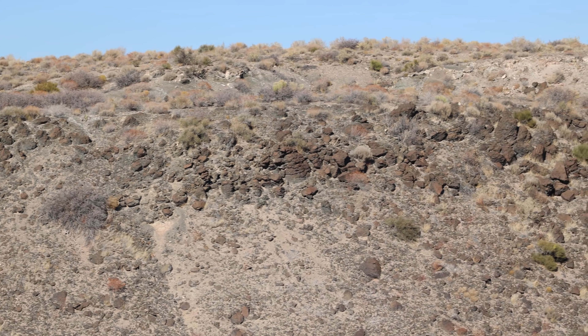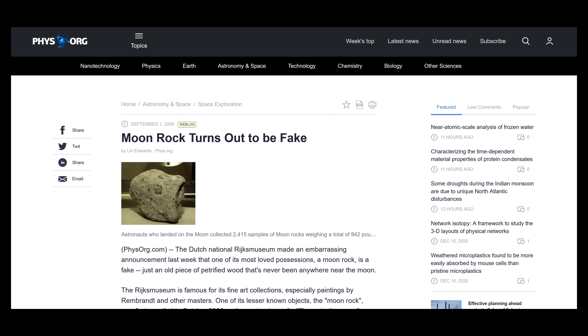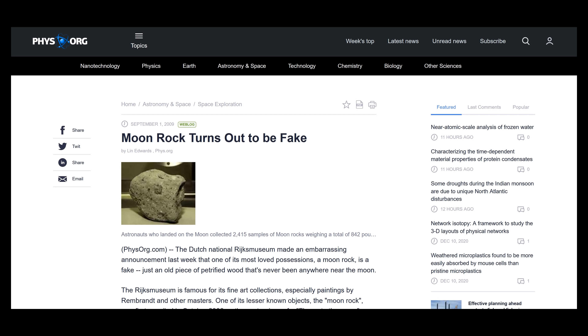According to geology.com, petrified wood is a fossil. It forms when plant material is buried by sediment and protected from decay due to oxygen and organisms. Then groundwater rich in dissolved solids flows through the sediment, replacing the original plant material with silica, calcite, and pyrite, or another inorganic material such as opal. The result is a fossil that often exhibits preserved details of the bark, wood, and cellular structures. Some specimens are such accurate preservations that people don't realize they are fossils until they pick them up and are shocked by their weight.